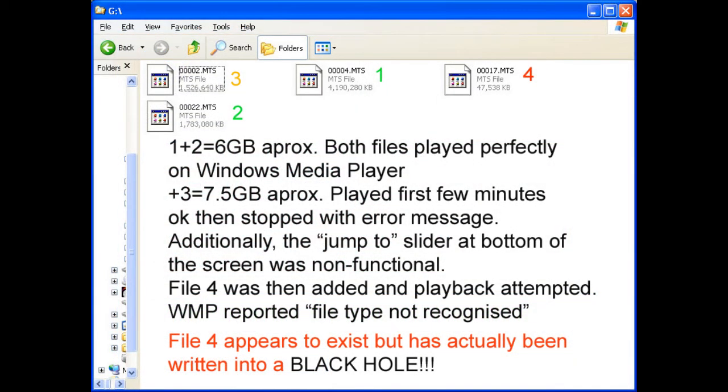Video files are a very good means of checking the memory because you can actually see whether or not something is playing back. I loaded my files on in the order shown above. The first two files were under six gigabytes and played perfectly okay. File number three was added and I started to detect some problems — part way through it just stopped working. To confirm there wasn't any memory there, I added file number four and it just wouldn't play. Windows Media Player didn't recognize it at all.